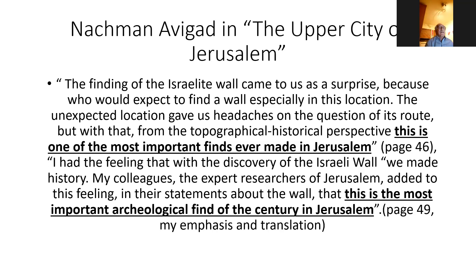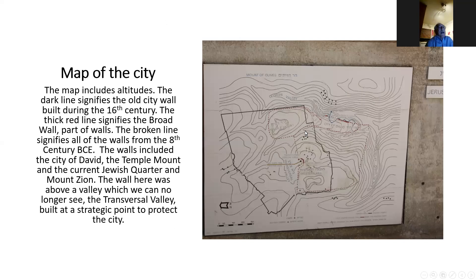This is a map of the city with altitudes. The broad wall is right here. The black line signifies the old city walls built in the 16th century by Suleiman the Magnificent. This is the Temple Mount, and that's the city of David. The minimalists said that was the only city during the first temple period, going back to King David and Solomon. With Avigad's finding, the theory changed — the area now includes all within this dotted line, so that Mount Zion, which is not included in the old city walls, was included, and the city of Jerusalem became a large metropolis.